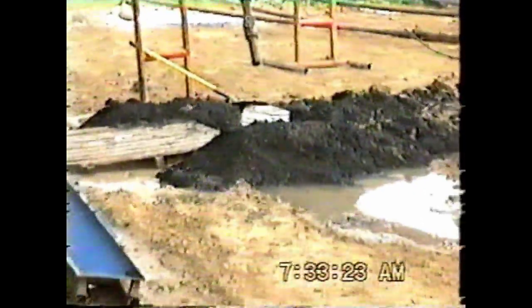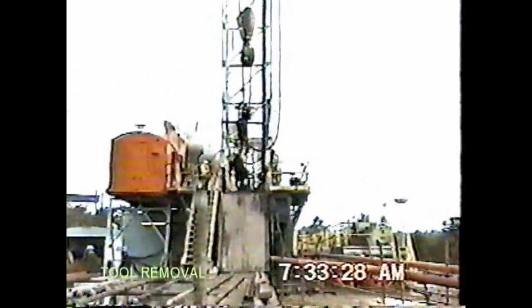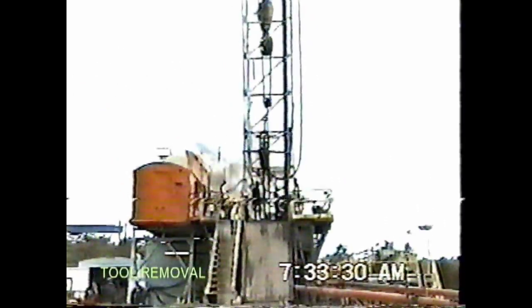Early next morning, the well is completed and the BHM tool is removed from the borehole.